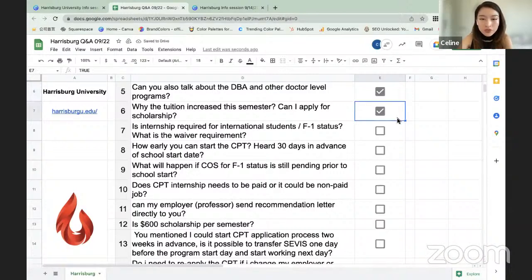Question: Is an internship required for international students on F-1 status, and what is the waiver requirement? The CPT practicum component is an integral part of the program and participation is required, regardless of visa status. If you are unable to obtain an internship or employment at some point during the program, you will need to submit a waiver to the university, and that waiver must be approved in order to temporarily waive that requirement.